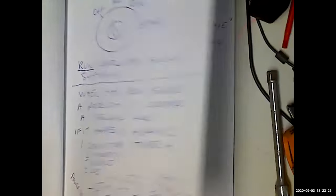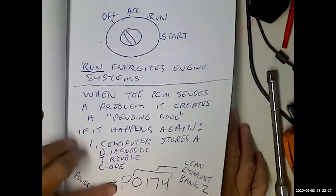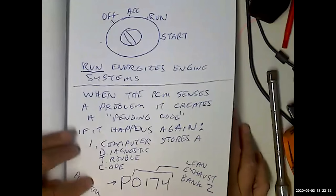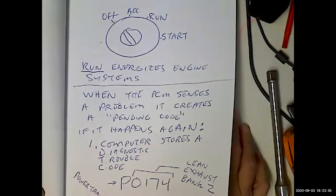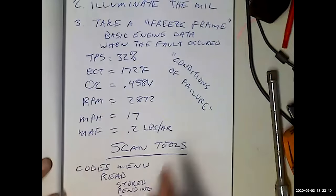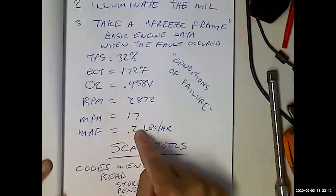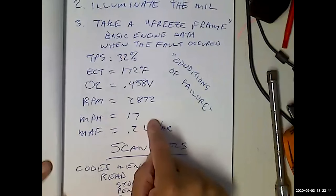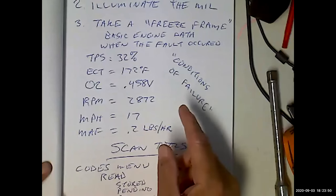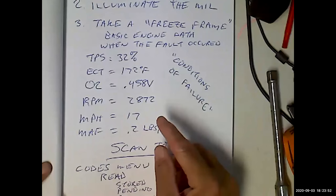There are pending codes and alphanumeric codes. P stands for powertrain. If you have a body control module code — like a window motor that won't roll down — that'll give you a B0133 or whatever. We talked about data: freeze frame is only going to give you a minimum data set, but it's going to give you some diagnostic insights to help repair the vehicle.